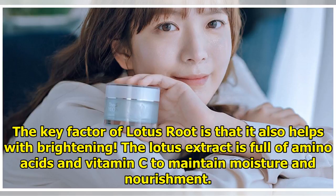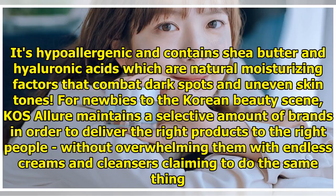The key factor of lotus root is that it also helps with brightening. The lotus extract is full of amino acids and vitamin C to maintain moisture and nourishment. It's hypoallergenic and contains shea butter and hyaluronic acids, which are natural moisturizing factors that combat dark spots and uneven skin tones.